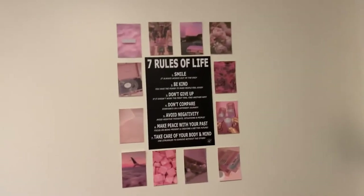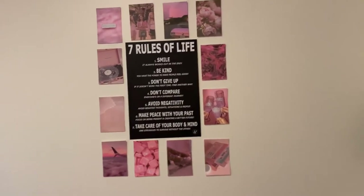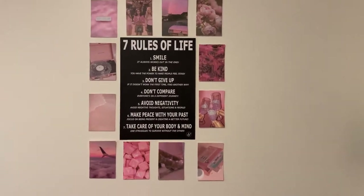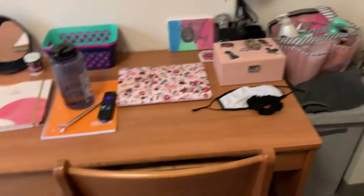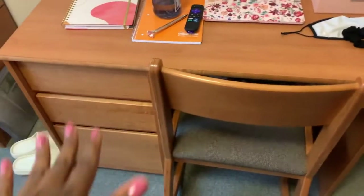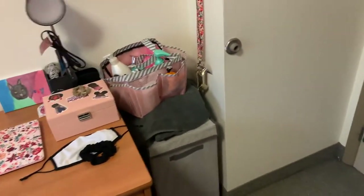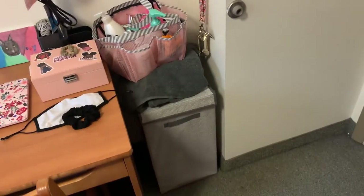Then go this way and here's my office area — I'll call it my office area, but it's a desk. Here is a very motivational sign. Go down and here's the desk with all my stuff, and my textbooks and stuff are in the drawers.